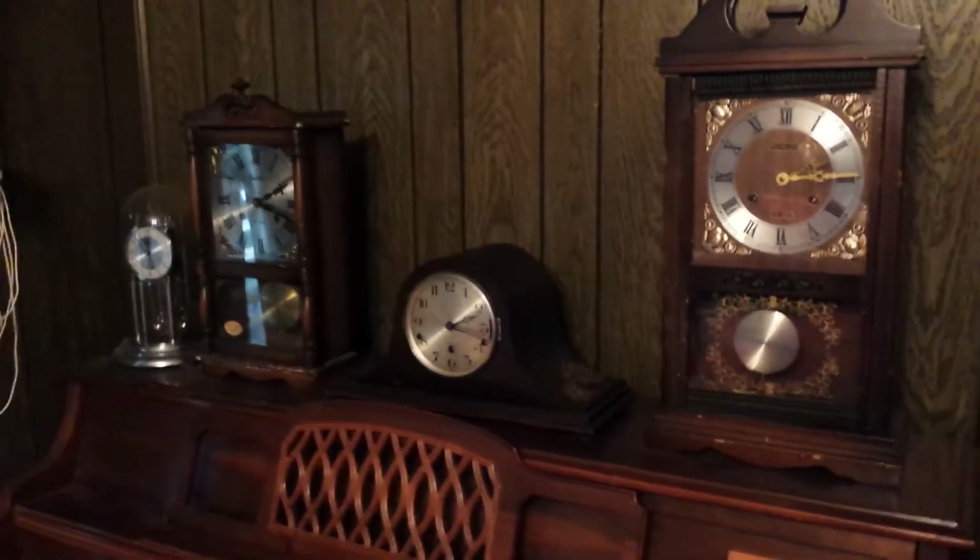You can probably hear them ticking. Now here is a 31-day clock — this one is a Delta clock, 31-day movement. This one ticks the loudest out of all my collection. I'll demonstrate the chime on this one.